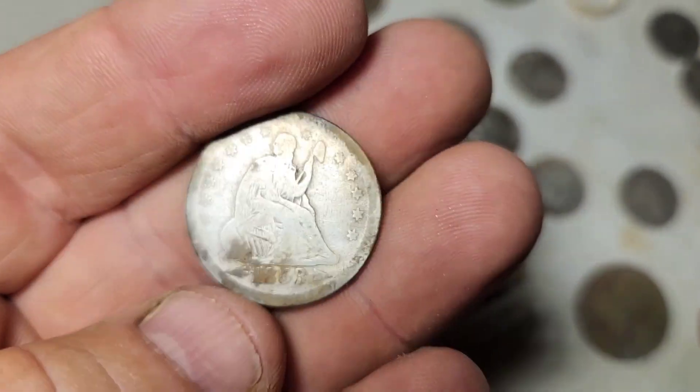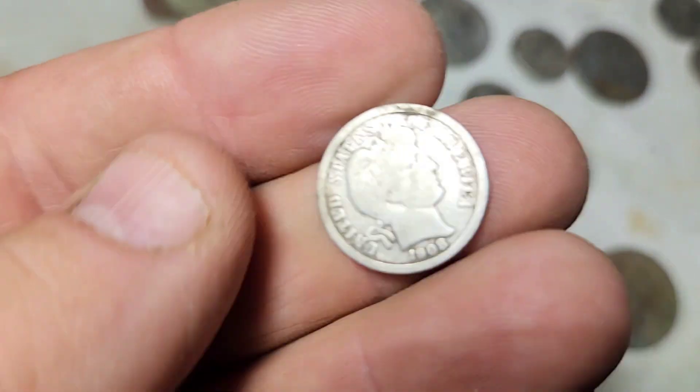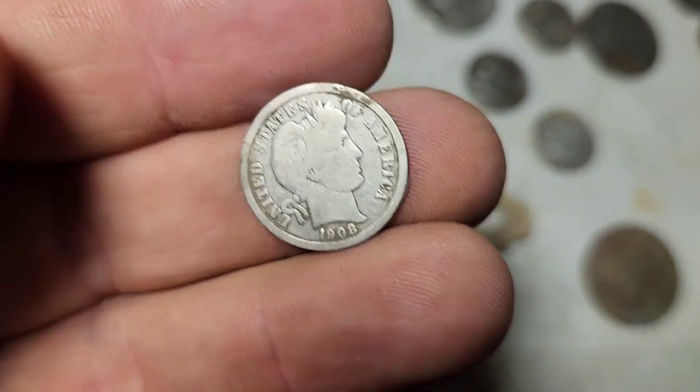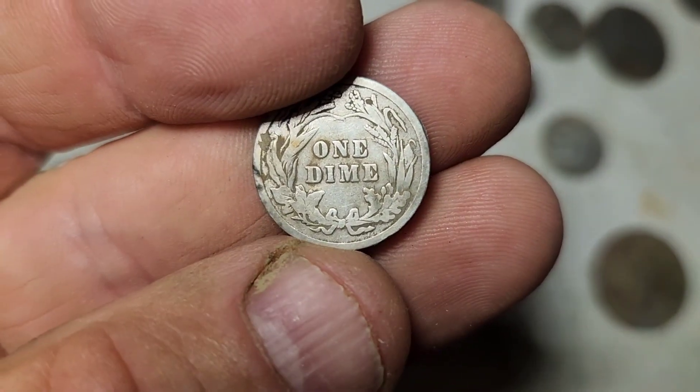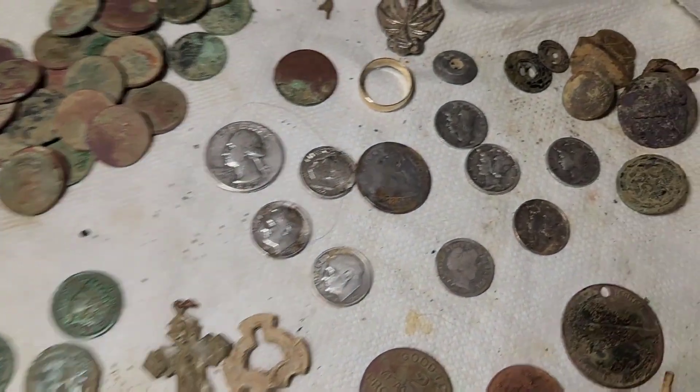I was pretty excited about finding that. Here's the Barber dime — it's in pretty good shape, no mint mark. All in all, it hasn't been a terribly bad stretch for the last two months.